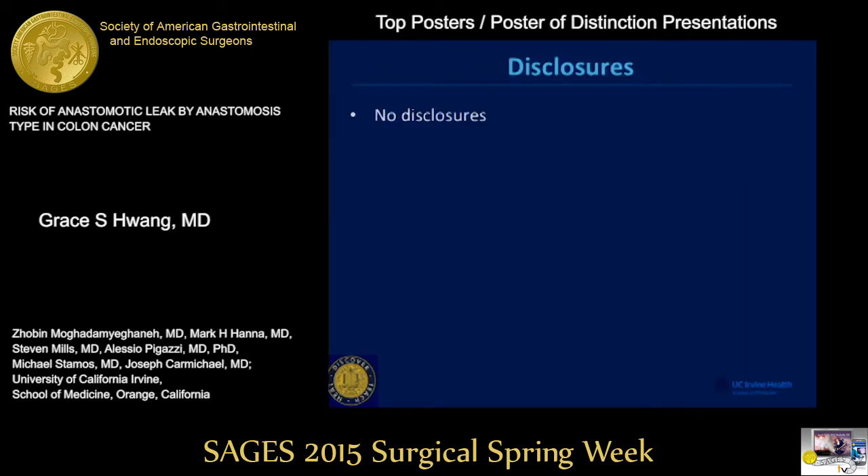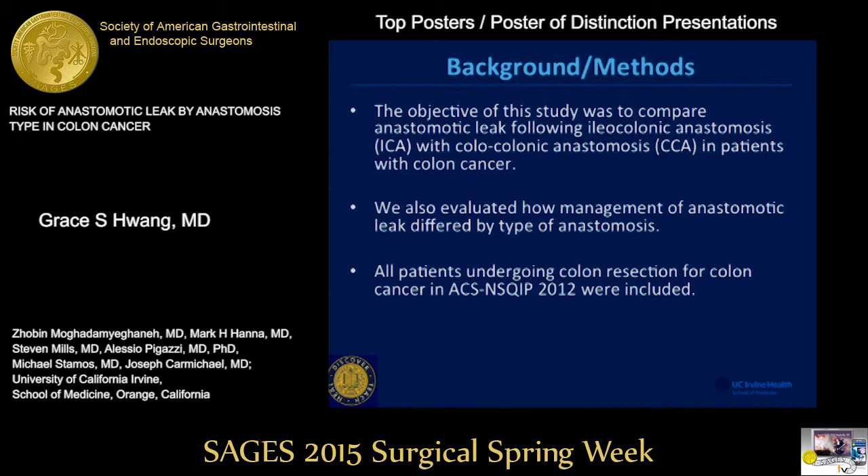We have no disclosures. The goal of our study was to compare leak rates between ileocolic anastomosis and cholecolonic anastomosis in patients with colon cancer. We also evaluated management of leaks differing by type of anastomosis, looking at purely medical management, drain placement, and surgery. We looked at all patients undergoing colon surgery for colon cancer in the NSQIP database in 2012, the targeted files.